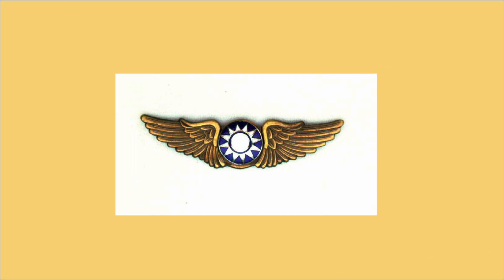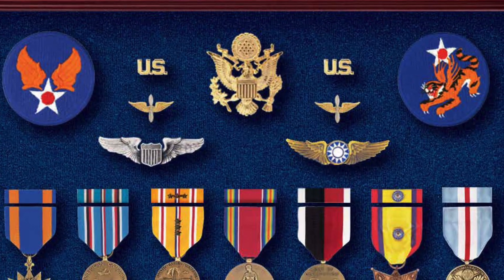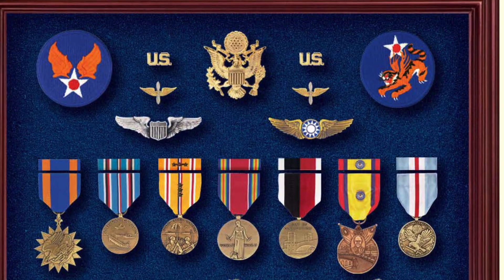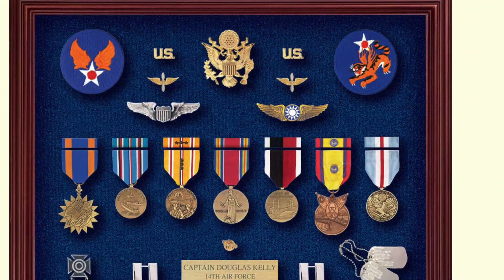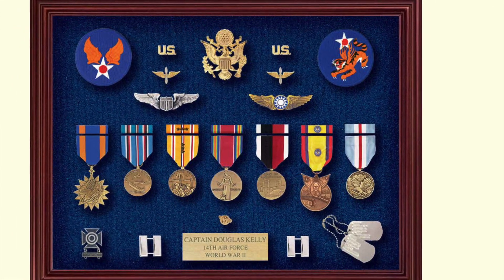U.S. Army Air Force pilots could be awarded foreign pilot badges. Here's a good example — the Chinese Nationalist Pilot's Badge. This pilot who served with the 14th Air Force was awarded both his U.S. Army Air Force wings and a set of Chinese Nationalist pilot wings, mounted over his medals from his service in the Pacific Theater with the 14th Air Force in World War II.